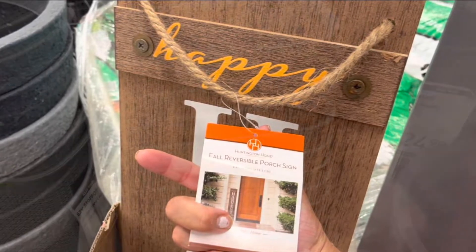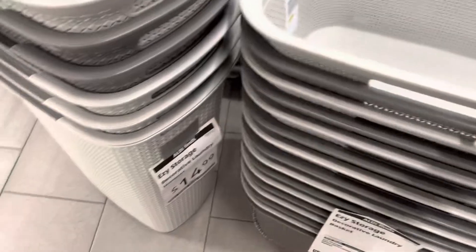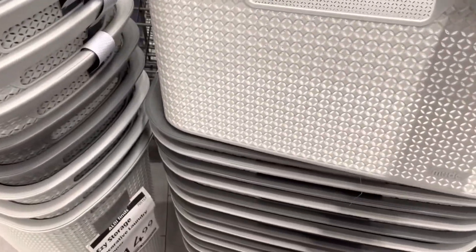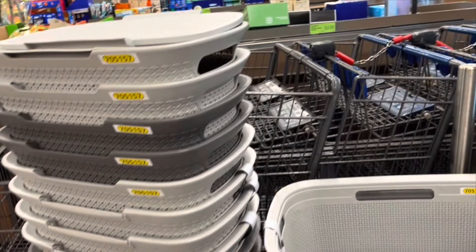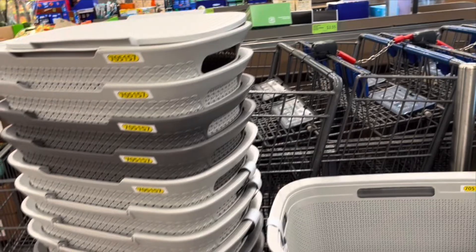I hope you enjoyed the video. These are nice. $4.99. And then they have her with the look. $14.99.